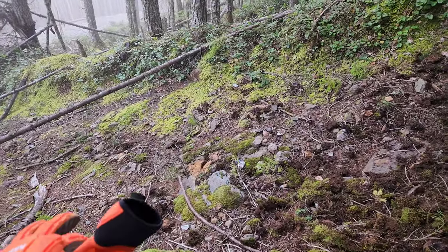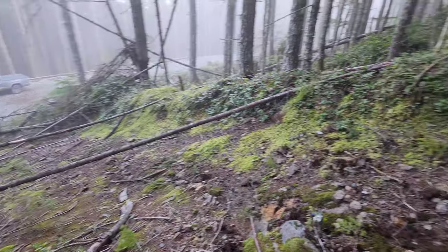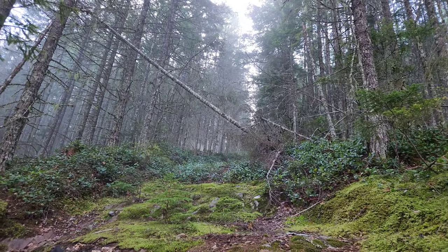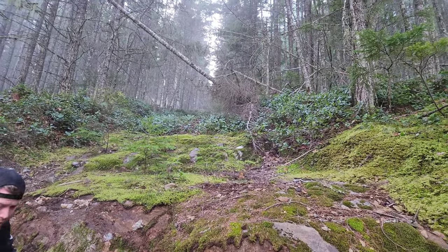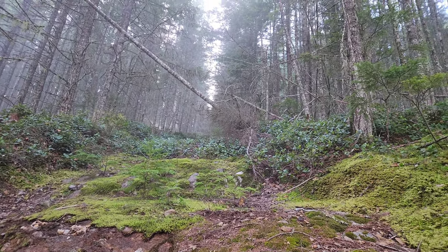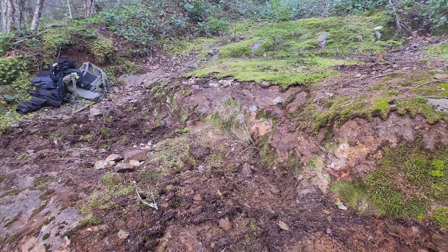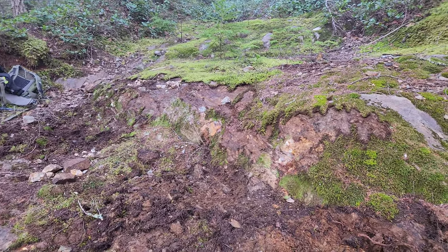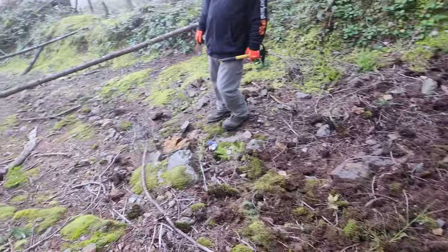Now we're above it, and this is an old bulldozer trench — they bulldozed 100 meters up, and according to the old assay reports they got 100 meters of 0.3 percent copper throughout this whole trench. What we want to do is just take a couple of samples in some of the mineralized areas.